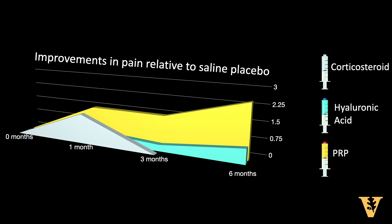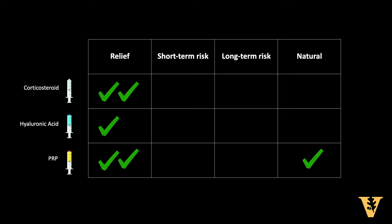In addition to these clinical benefits, PRP isn't associated with the short-term and long-term side effects of corticosteroid. Specifically, corticosteroid is associated with increases in blood sugar and blood pressure, and is associated with further deterioration of a joint after use.